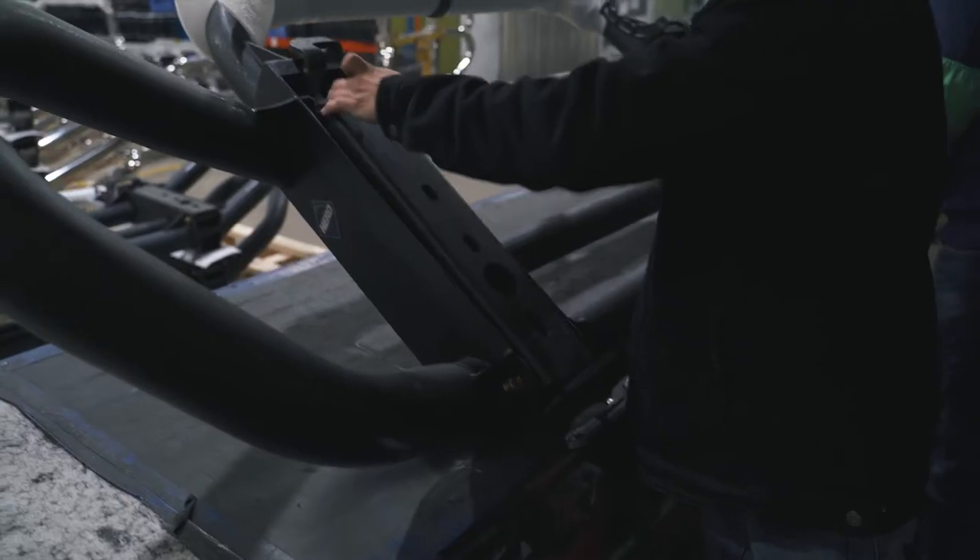Fitted with our new Griplac system and designed with polyurea coating to give your guard long-lasting durability, maintenance on your vehicle is now easier than ever.